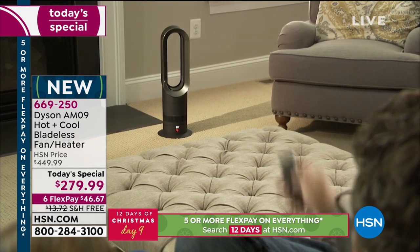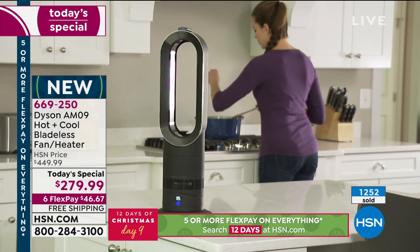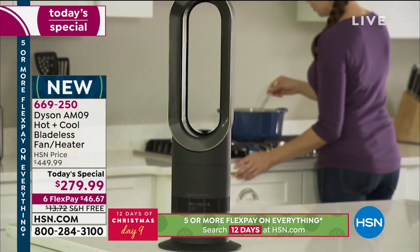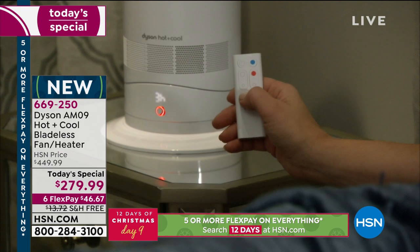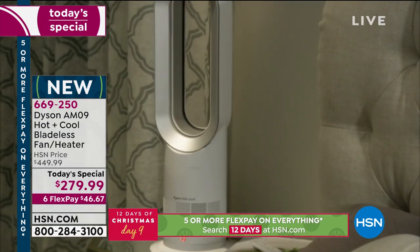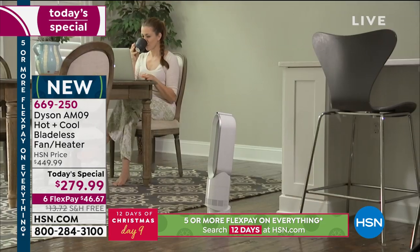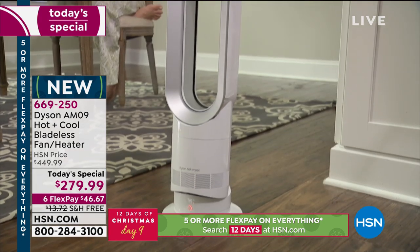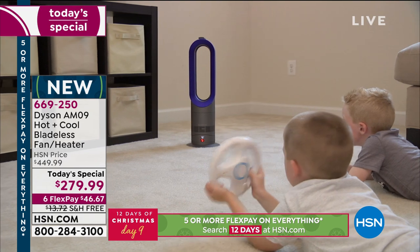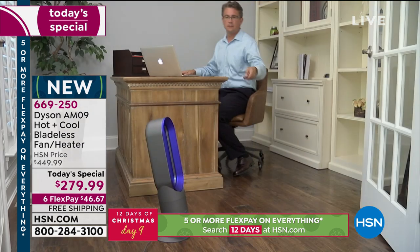Quick update: we're now at over 1,300 units sold in the first half hour. This is our today's special — normally $450 at HSN — so at midnight tonight it will jump back dramatically. I dare you to compare online. Make sure you're getting the current latest model, make sure it's apples to apples — you will not find a better offer anywhere.